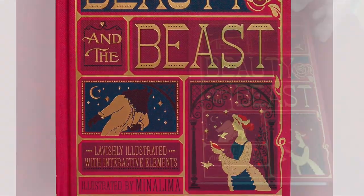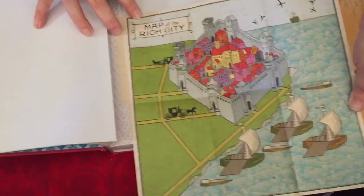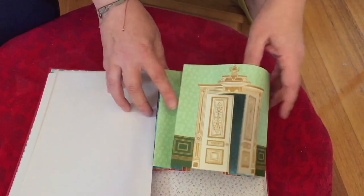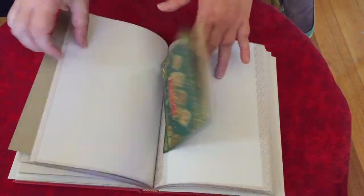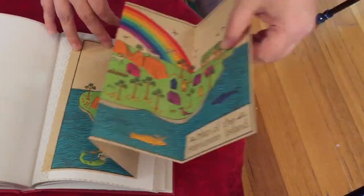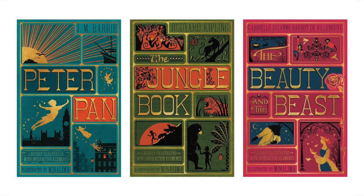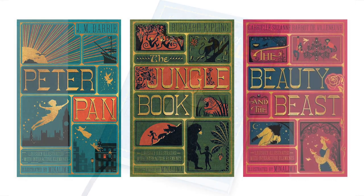MinaLima's Beauty and the Beast is the third in their interactive fairytale series. This volume includes fold-out maps, an advent calendar that reveals entertainments available in the palace, and a moveable dial from the ring that Beauty uses to return to the Beast, as well as a myriad of other clever feats of paper engineering. If you don't have any of these stunning volumes yet, they have also released a box set with this volume, as well as Peter Pan and The Jungle Book.